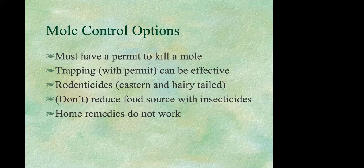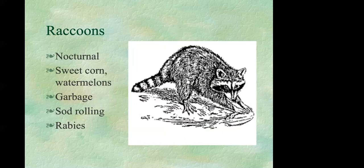Raccoons are nocturnal and known for causing damage to watermelon and sweet corn, among other garden vegetables. They also get into garbage cans. They do something called sod rolling — if you've laid sod down, they roll it back up in search of grubs and worms. They can also carry rabies.